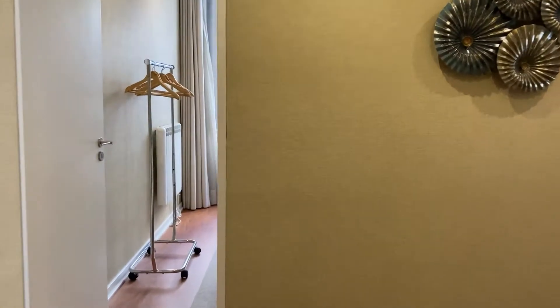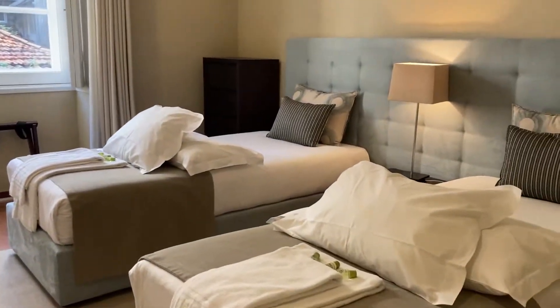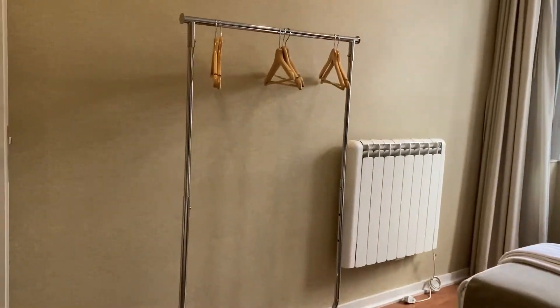I've just entered the apartment and I'm going to start with the bedrooms. This is the first one. It has two single-sized beds, a chest of drawers, a heating unit and some hangers.